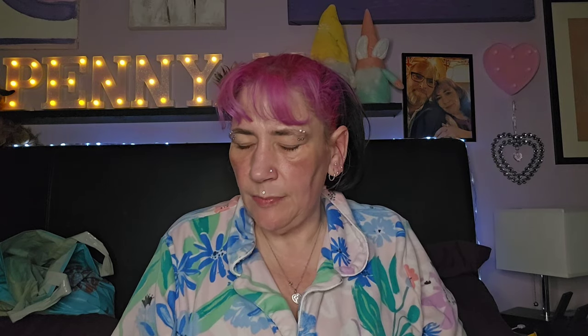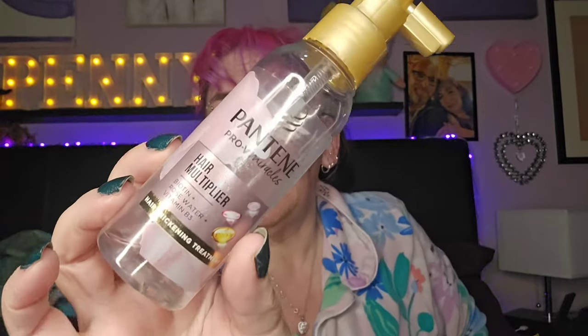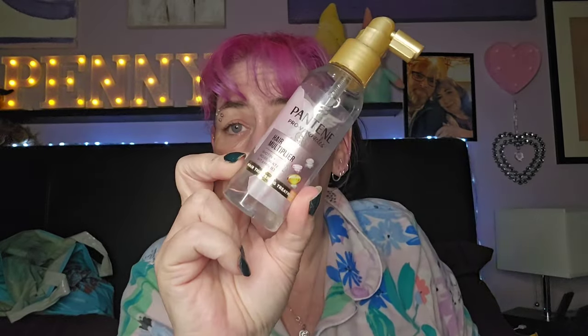This is my Pantene Pro-V Miracles Hair Multiplier — the biotin and rose water with vitamin B3 hair oil. I liked this, I really do like this. I'm using a different Pantene one now — a regrowth one, I think. This was really lovely, I really enjoyed using it and I do believe it helped. Definitely would repurchase.